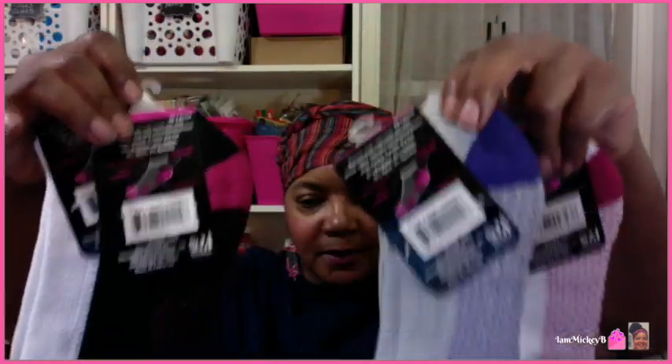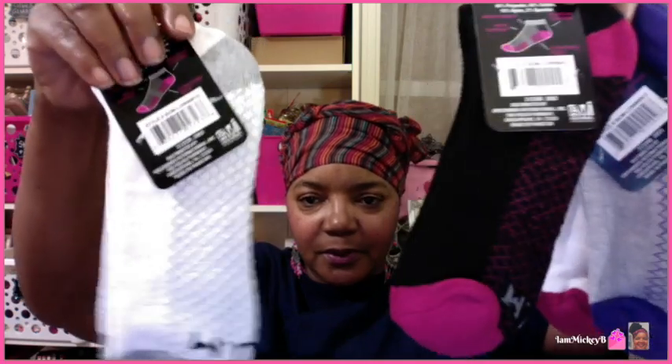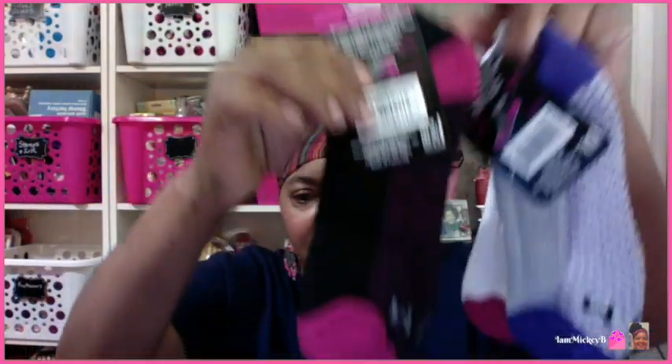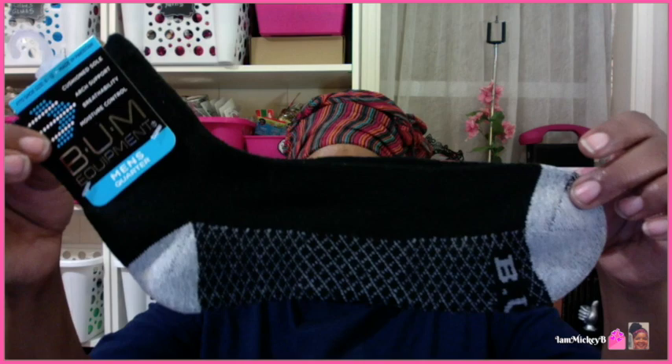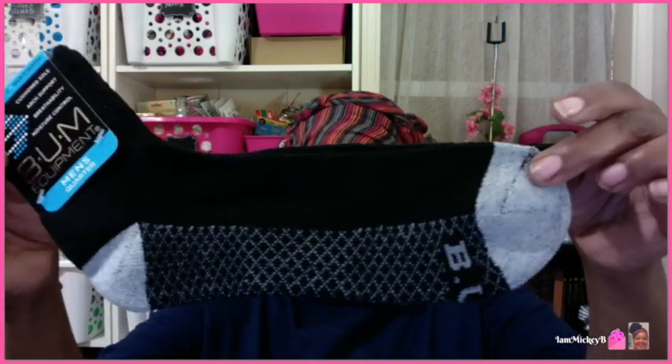I'm really close up on this camera, so hopefully this isn't driving you crazy, but those were the women's version. They also had children's — probably the same color selection — and then they also had them in men's. The men's had this gray and black, and this is the men's quarter. The quality is amazing in these socks — I wouldn't lie to you.